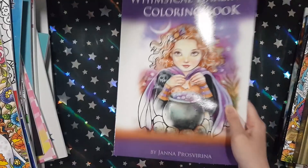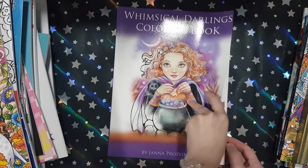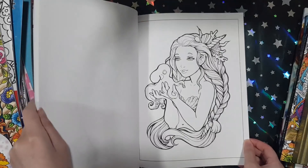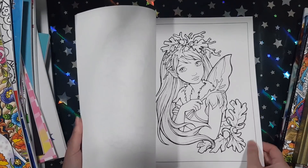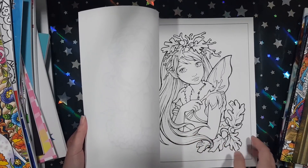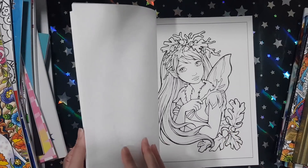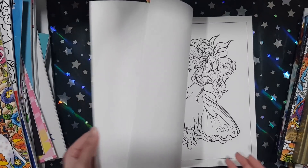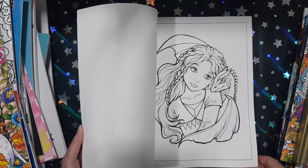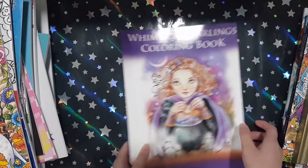Next book I got is Whimsical Darlings from Janna Prosvirina. This book has really cute images of girls. This book is CreateSpace — it's got really thin CreateSpace paper, so that's something you might want to know. But the images are just adorable. Very cute.